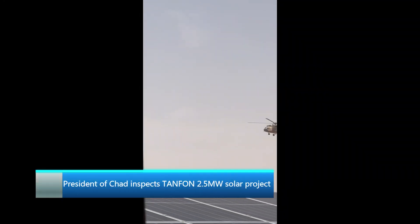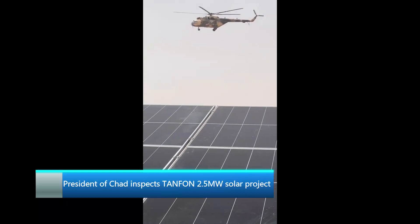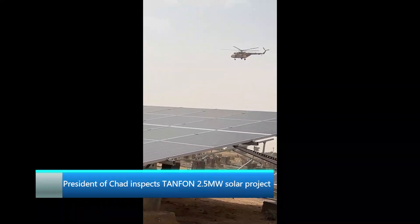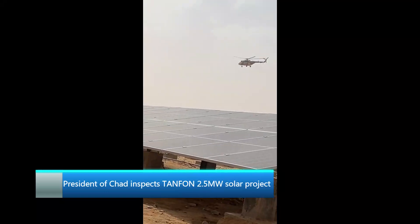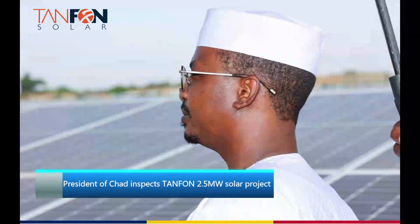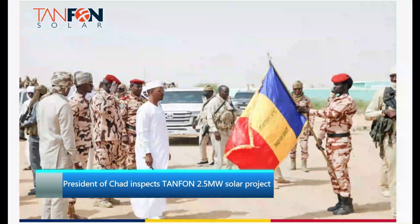The President of Chad came with a group of relevant persons to our construction site and listened to a Tenfold engineer's explanation of the principle and installation procedure of the whole solar power generation system. They also inspected the on-site installation of the solar panels and the high-voltage layout. The President highly praised the project progress and quality.